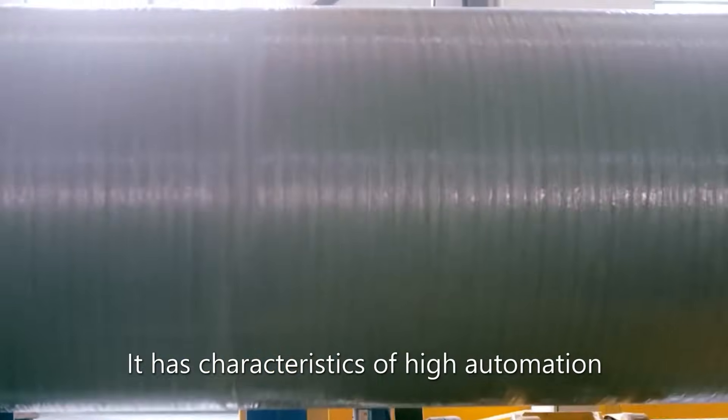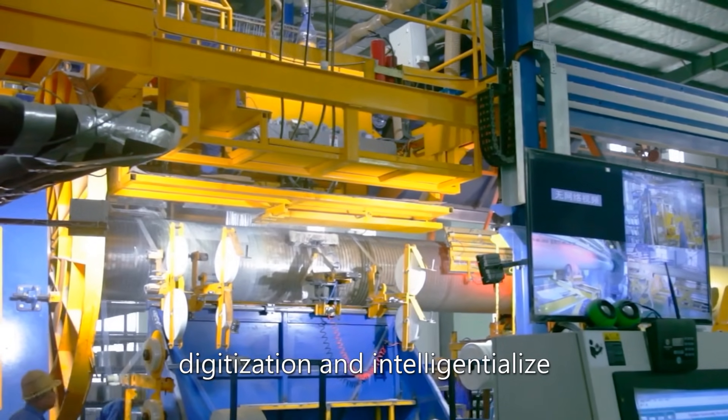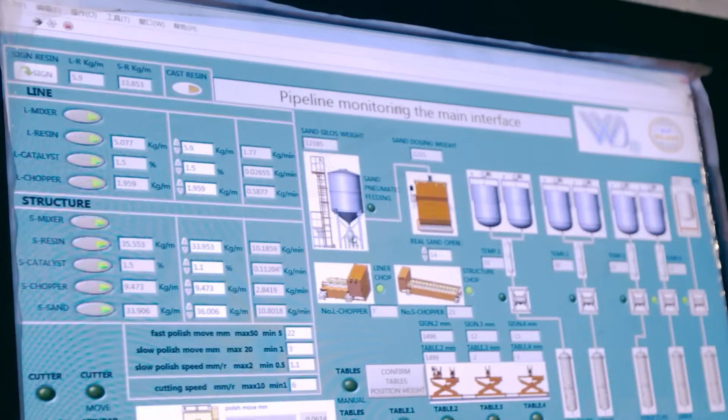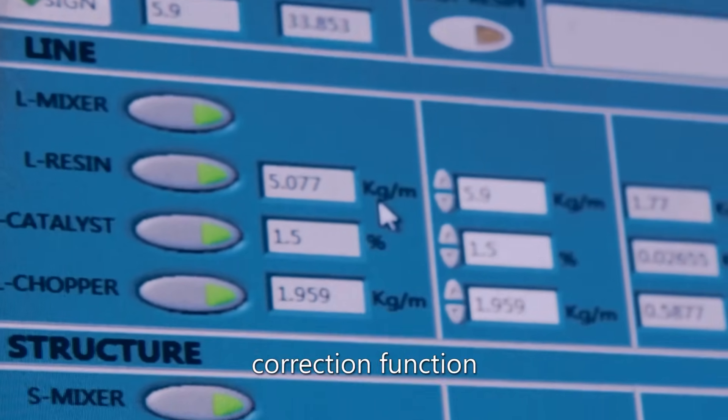It has characteristics of high automation, digitization, and intelligent lines. It has early warning, alarming, and automatic correction functions.